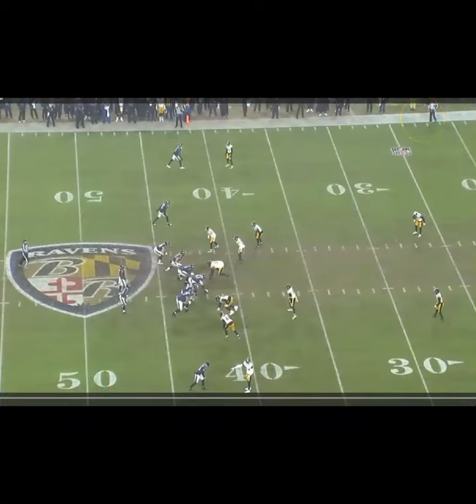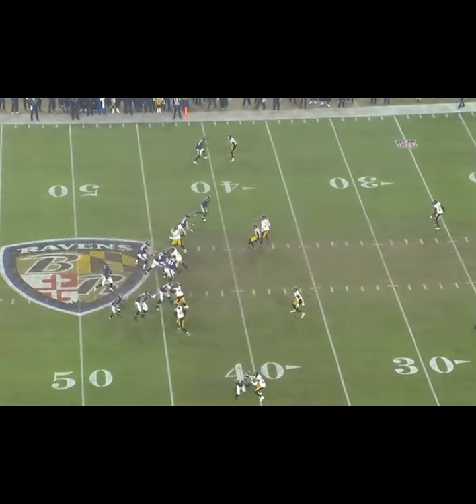Here's another cover two rep. This is Porter down here at the bottom of the screen, and same responsibility — he's got anything that shows in the flat, but he's got to carry anything vertical first. Baltimore's going to run kind of a classic cover two beater, where they take the outside receiver and run him vertical, and now the back into the flat. When Porter sees the back come, he's going to release the vertical route. The cover two window is kind of right in here between where the corner closes on the flat route and the safety gets over. The corner's got to close that window, but he can't sink so far that he gives up the flat.